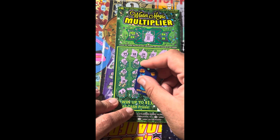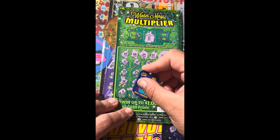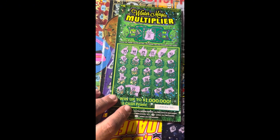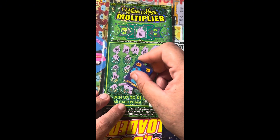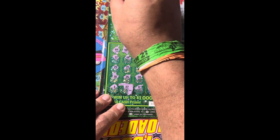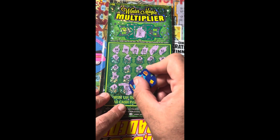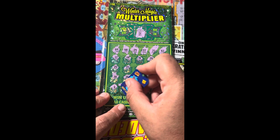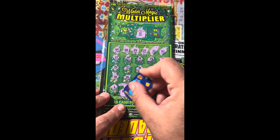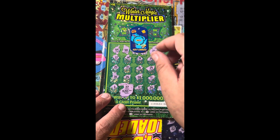Alright, it is zero, so it's going to be a cash prize. Let's see what we get here — we got a big zero right there. Don't let it be a California special please... It's not a California special! It's a double up — twenty dollars! I'll take it! Holy cannoli!